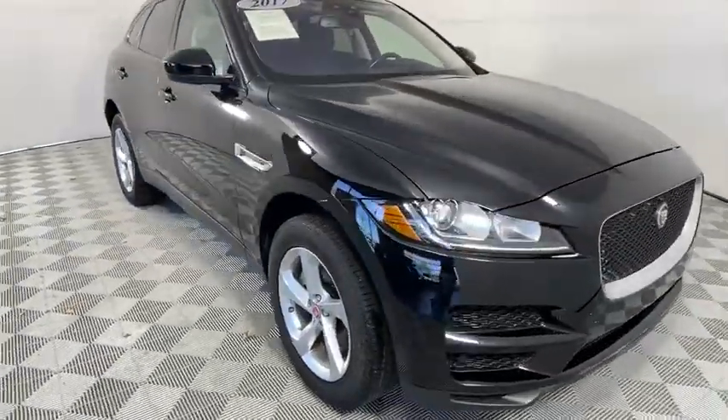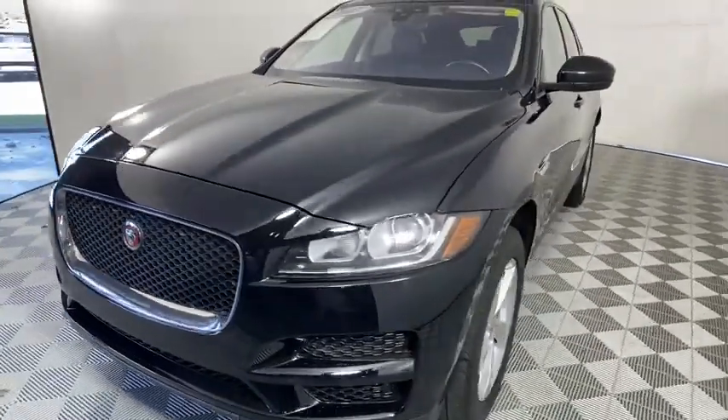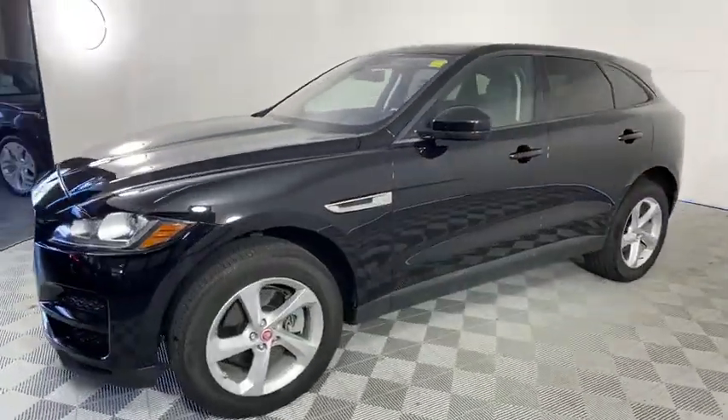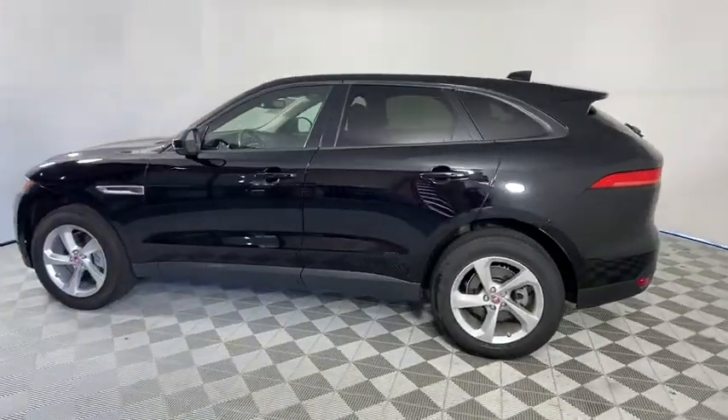Come test drive the 2017 Jaguar F-Pace. The first Jaguar luxury performance SUV brings together sporty handling and dramatic beauty with everyday practicality and efficiency.